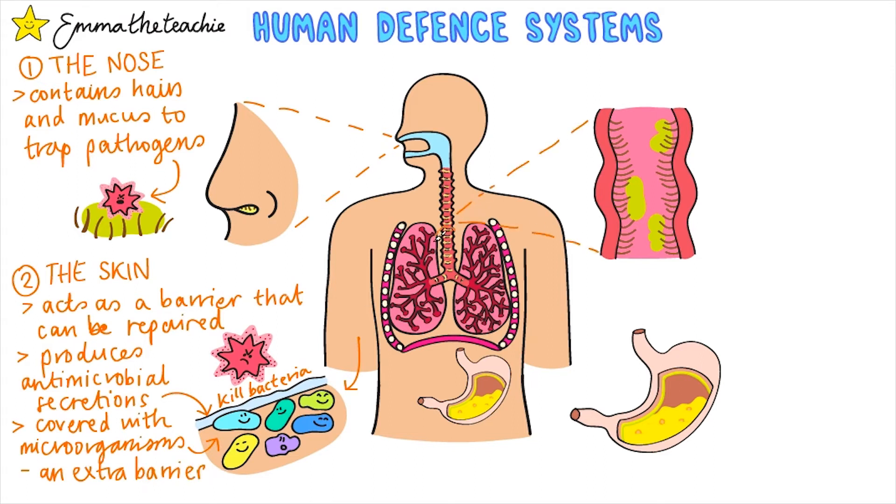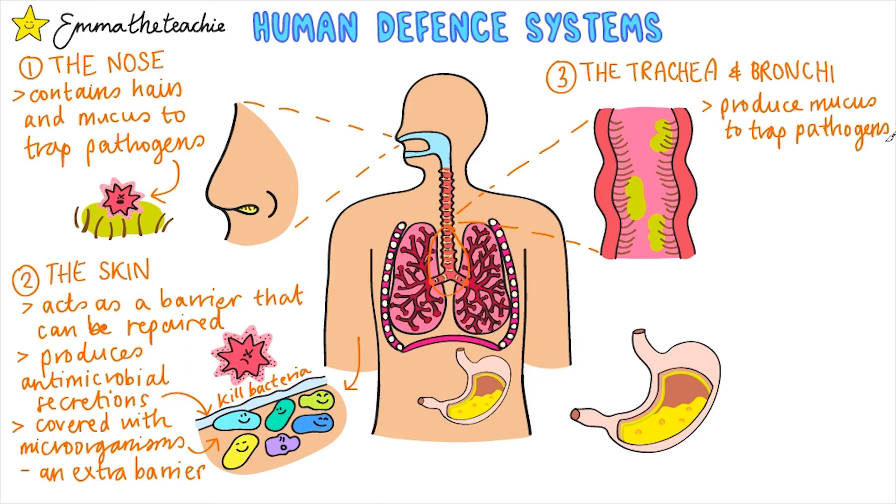The trachea and bronchi, which we learned about in the lungs and gas exchange video, both produce mucus to trap pathogens. They also have lots of cilia — tiny hairs which line all the way down the tubes — and these can waft the mucus back up to the throat.